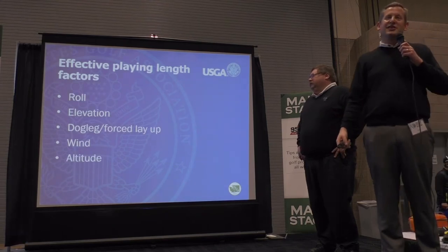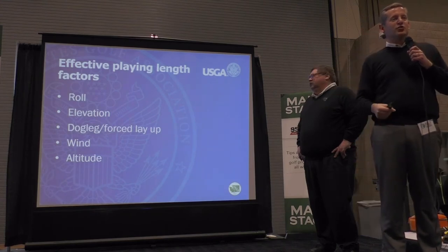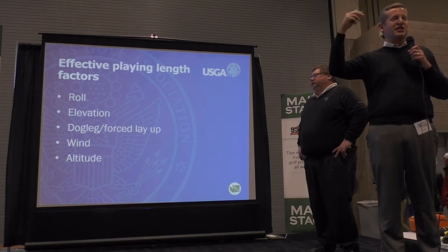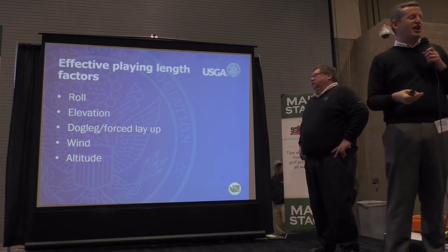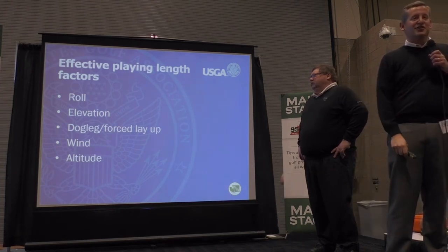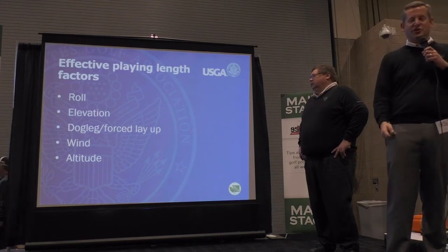Lastly, altitude. Not a big deal here, but on the east side altitude really becomes a factor when it's above 2,000 feet — that's when you get thinner air and balls start traveling further. You can imagine what they see at the Colorado Golf Association, with golf courses that are 8,000 feet up. So they've got to make those adjustments when rating the golf course.